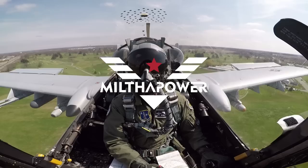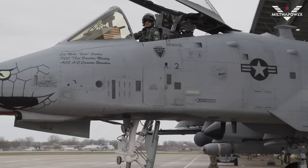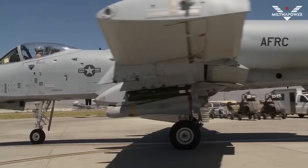Hello everyone and welcome back to the MiltaPower channel. In the military world, many countries boast about their advanced fighter jets like the F-22 Raptor, but have you ever known about a jet that is just as intimidating? That jet is the A-10 Thunderbolt, also known as the Warthog, developed by Lockheed Martin and Fairchild Republic in the 1970s.